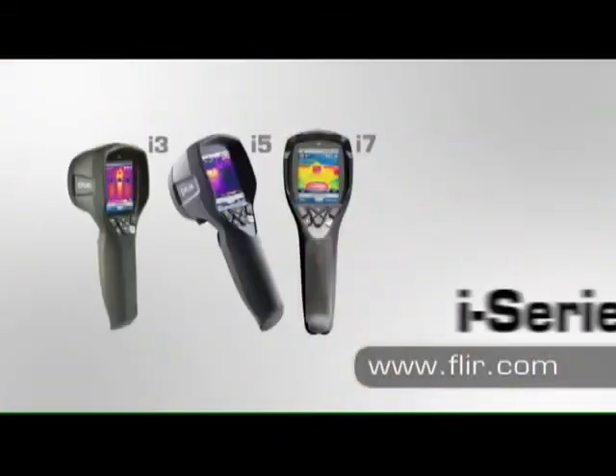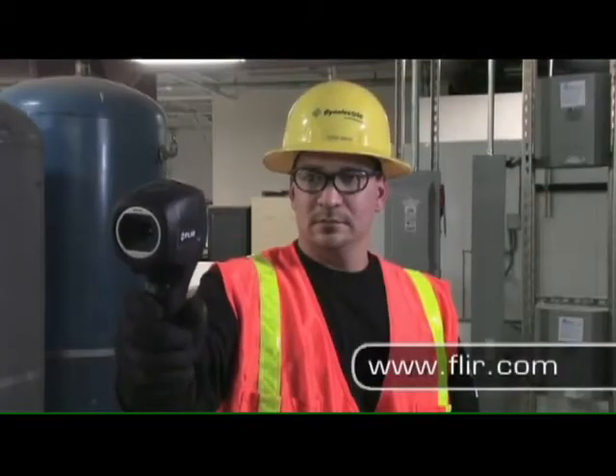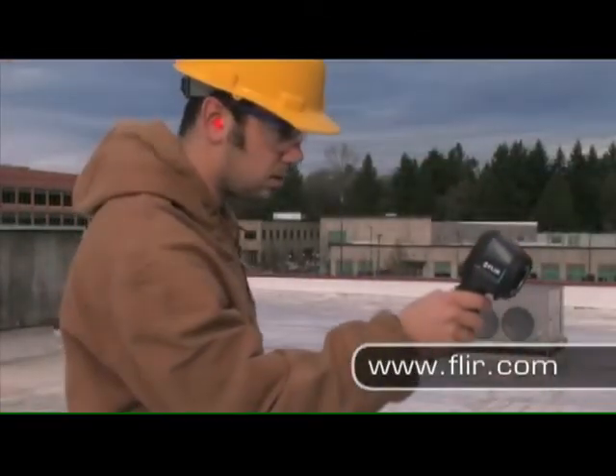Still the most affordable point-and-shoot IR cameras available, FLIR's new i-Series thermal imagers are perfect for facilities that need everyone on their team to have the power of infrared, and for those just starting their IR maintenance program.